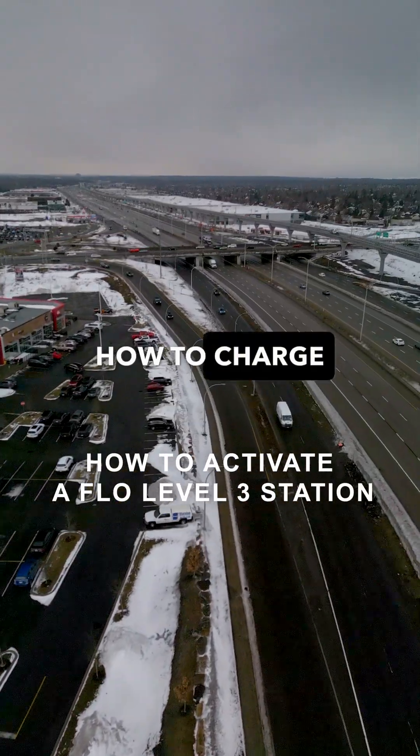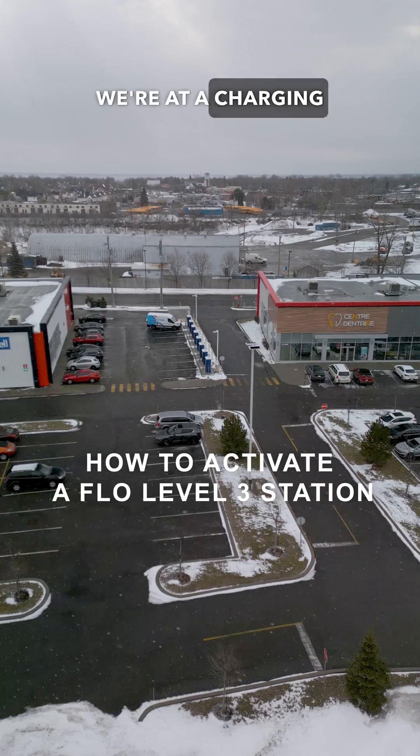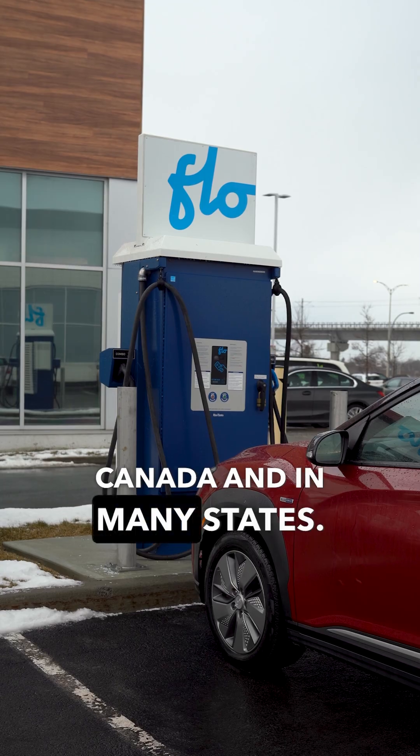In this video, we'll show you how to charge on a FLOW Level 3 station with your preferred app. We're at a charging station in Montreal's West Island. FLOW operates a large network of charging stations across Canada and in many states.